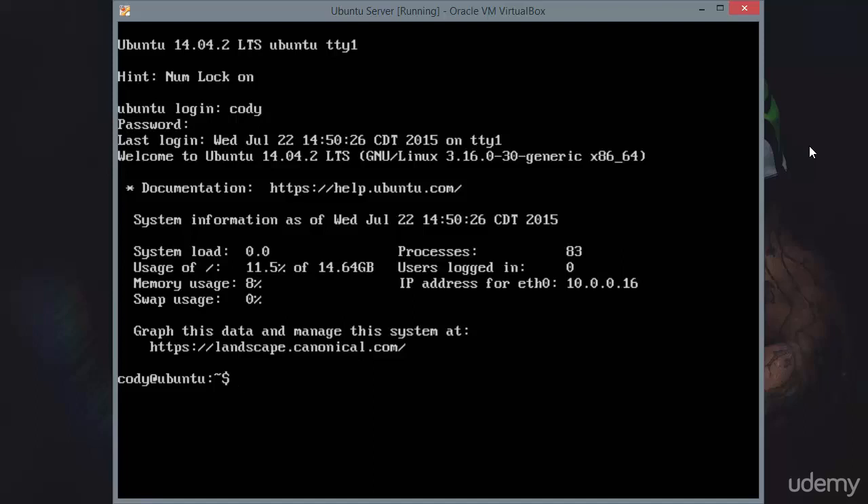Sometimes things will go wrong with software installations in Ubuntu Server. The first thing you'll usually want to try, if a software installation was interrupted by a power outage or something else, and you're receiving errors, is to let dpkg reconfigure packages automatically and see if that will resolve your particular issue.